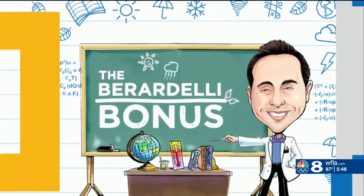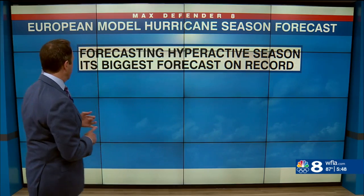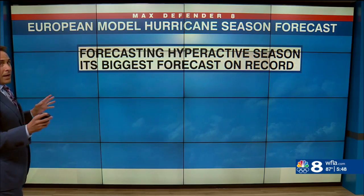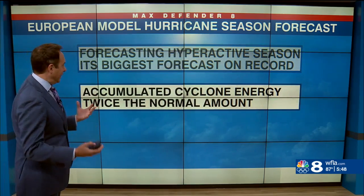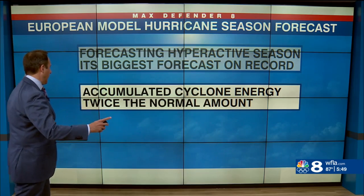It's time for the Baradelli Bonus! The European model came out with its seasonal forecast, and here are the highlights: it's forecasting a hyperactive season — we've been telling you that was likely. In fact, it's the biggest forecast on record. I'm going to show you that in a chart in a couple of seconds.